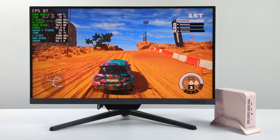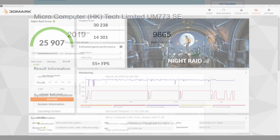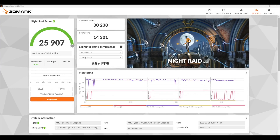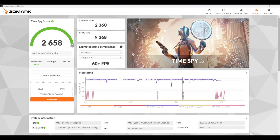I also ran some benchmarks. Geekbench 6 comes in with a single core of 2019 and multi-core of 9865. These Geekbench 6 scores look higher than Geekbench 5 so they're hard to compare directly. For GPU benchmarks using 3DMark: Night Raid scored 25907, Fire Strike scored 6363, and Time Spy came in at 2658.